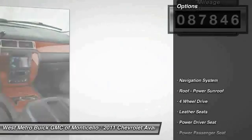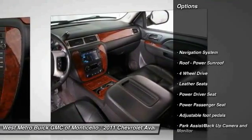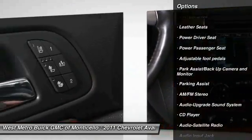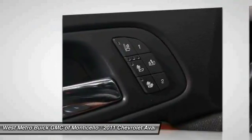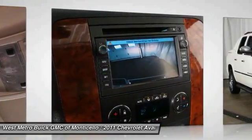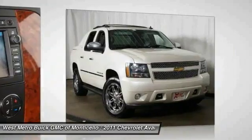Here are some of this vehicle's great options: navigation system, four-wheel drive, anti-lock braking system, traction control, power passenger seat, power steering, home link, garage door opener, cruise control, and AM/FM stereo radio.